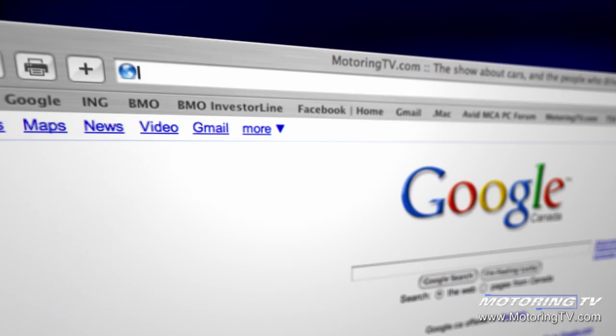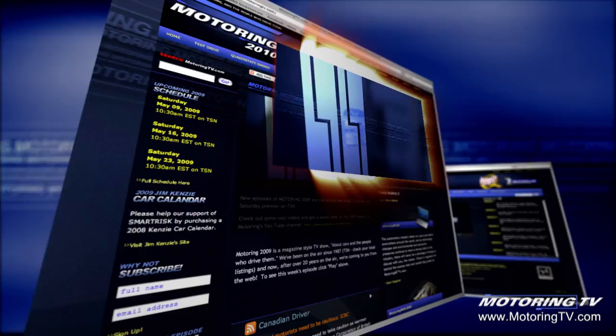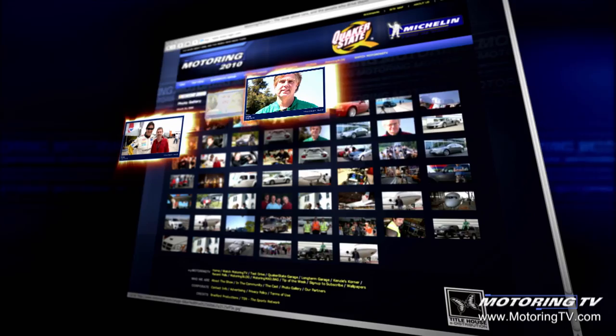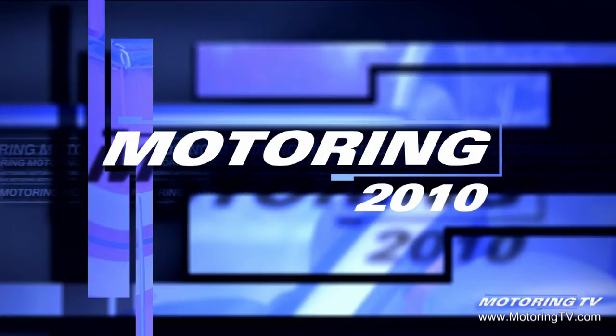Make sure you check out the Motoring website at motoringtv.com. You can watch any program you may have missed — in fact, take a trip down memory lane and see what we were driving as far back as 1988. Check out the blog, photo gallery, and much more. It's all there at motoringtv.com.